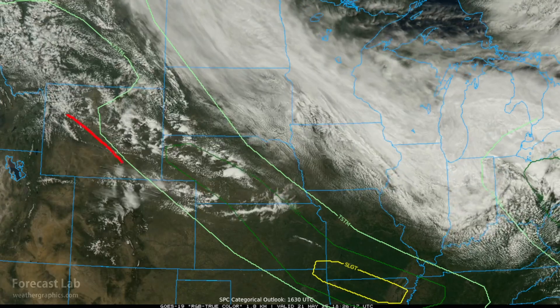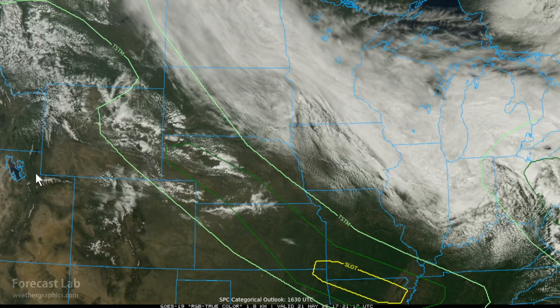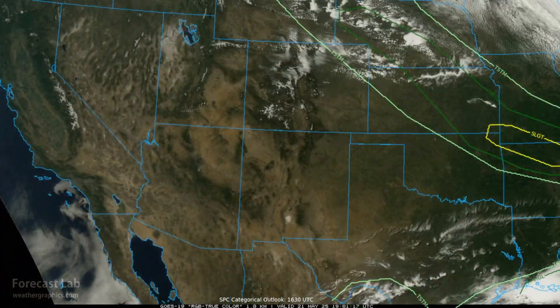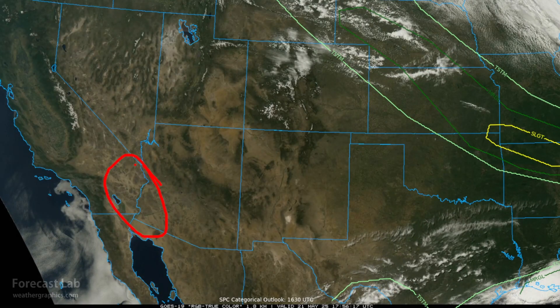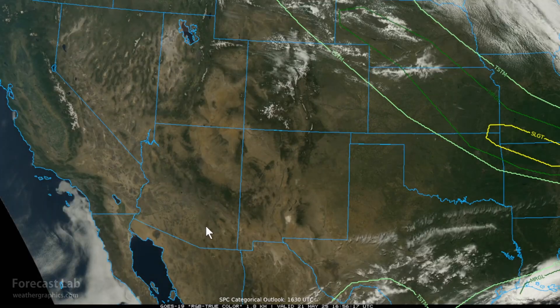Warmer across the Rockies — temperatures in the 70s and 80s in the lower elevations, with 60s in the mountain valleys. Denver up to 77, Salt Lake City 70 degrees. Heading into the southwest region, we have a heat wave ongoing with most of the lower deserts into the mid-100s this afternoon. Phoenix, Yuma, Palm Springs at 104, with Tucson up to 99 degrees.